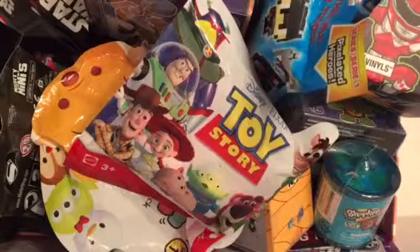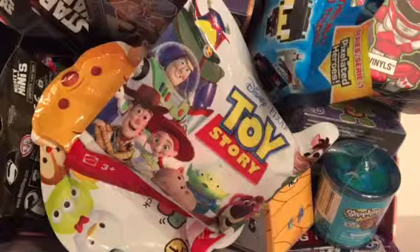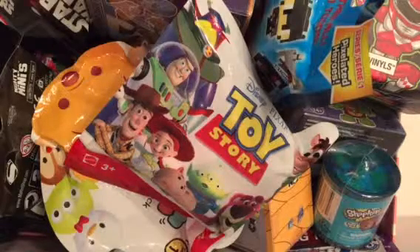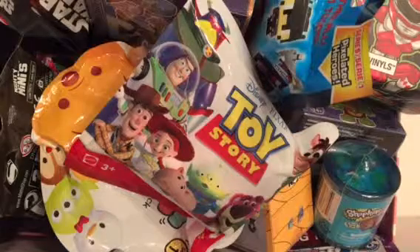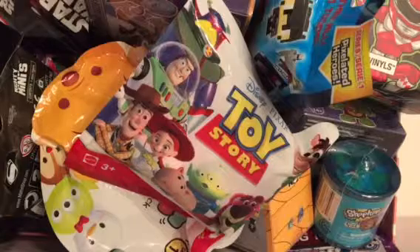We stopped at Barnes and Noble, Toys R Us, Target, Walmart. We got our tax return so we splurged a little bit. Of all days today to get our tax return, it's like the toy gods were shining on us.